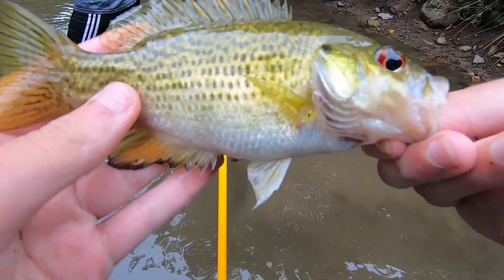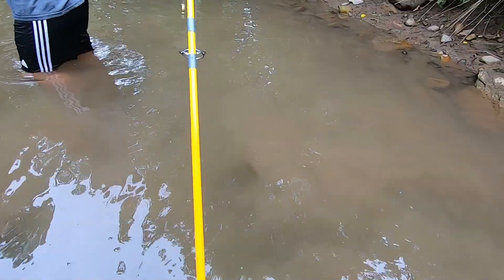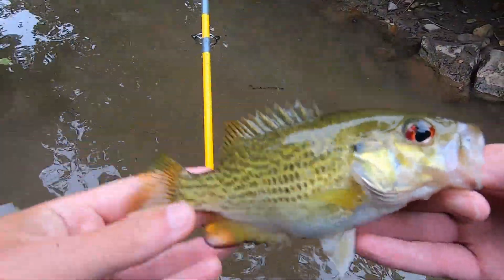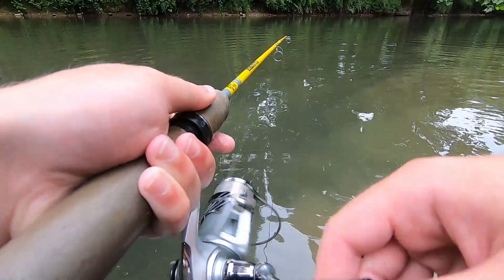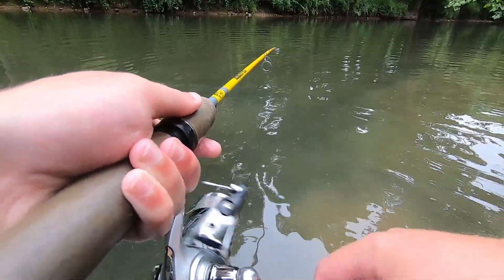Get a picture of him and send him back. Thank you, Mr. Rock Bass, appreciate you. Connor's got a little bite — got a fall fish, nice fall fish.